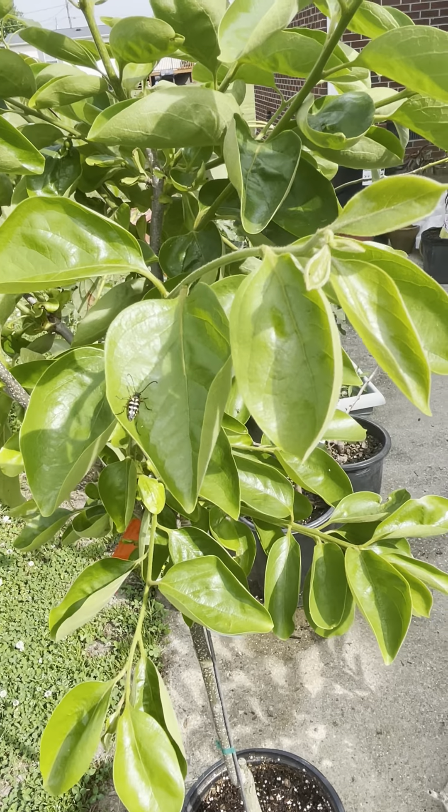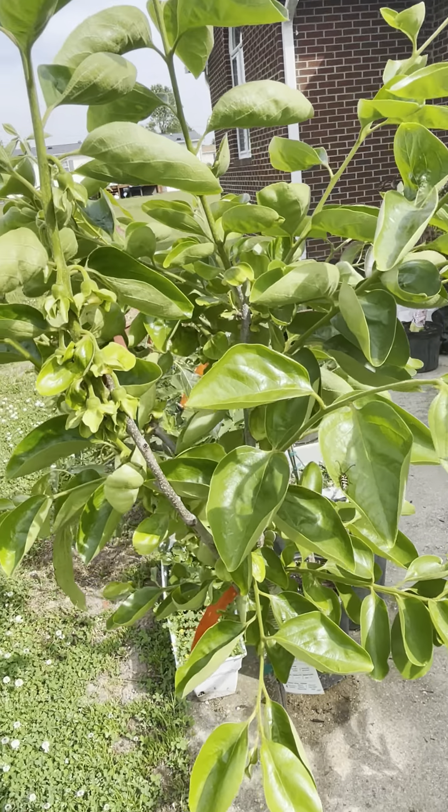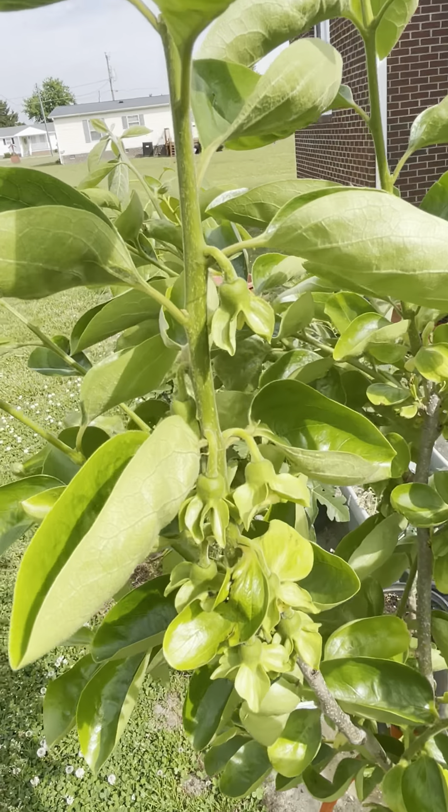What is that bug? I don't know what that is. I have to google and see if that's friend or foe.